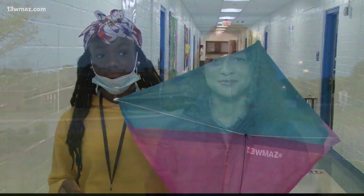Every student here from kindergarten to eighth grade flew their own kite. I've never flown a kite, never built one, but they just looked like they were having the best time of their lives flying them yesterday. Reporting live in Macon, Pepper Baker, 13 WMAZ News.